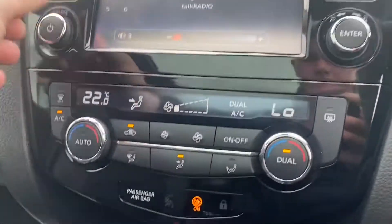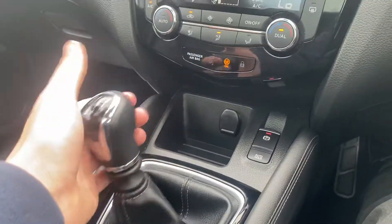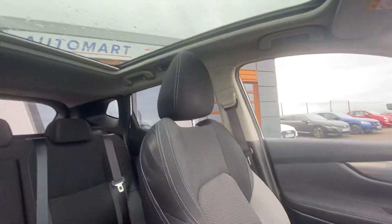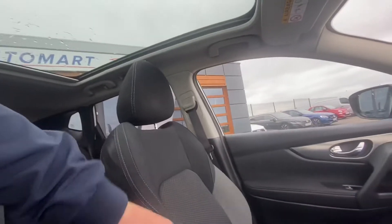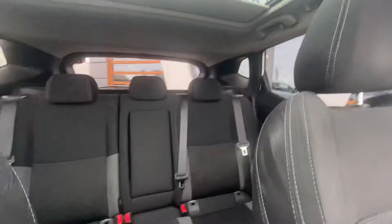And then you've got your air con, your heating, six speed gearbox — reverse is just up and across. And then you've got your electric handbrake which just goes off automatically anyway. That just needs a valet, and then you just touch this once, give it a tap, and there we go.